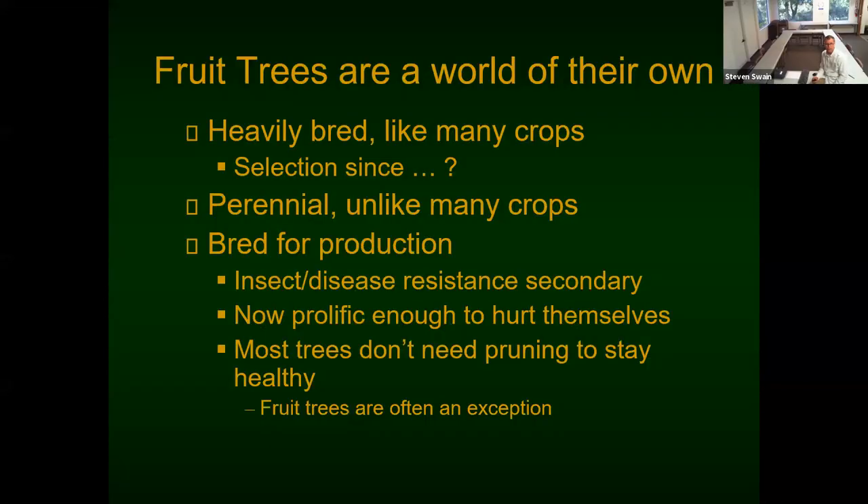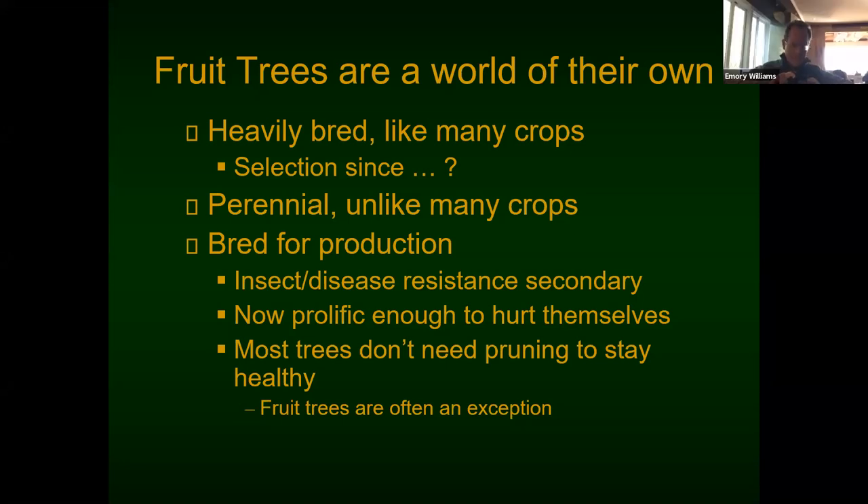Fruit trees are a world of their own. The reason I say that is they're really heavily bred, a lot like crops. You don't find corn growing in the wild. You don't find chihuahuas in the wild — if chihuahuas were left in the wild, they probably wouldn't survive very long. They've been bred to fit people's needs, and fruit trees are pretty much the same way.